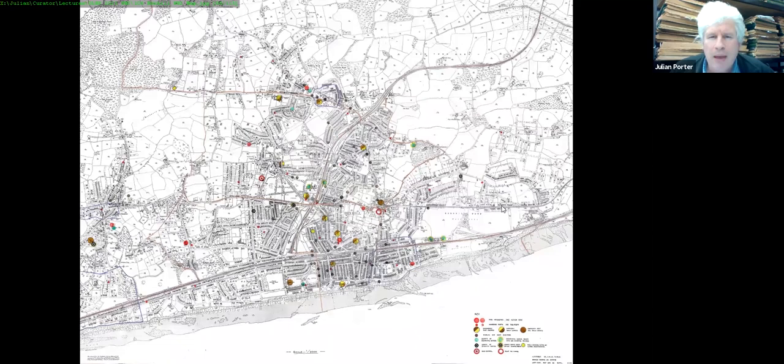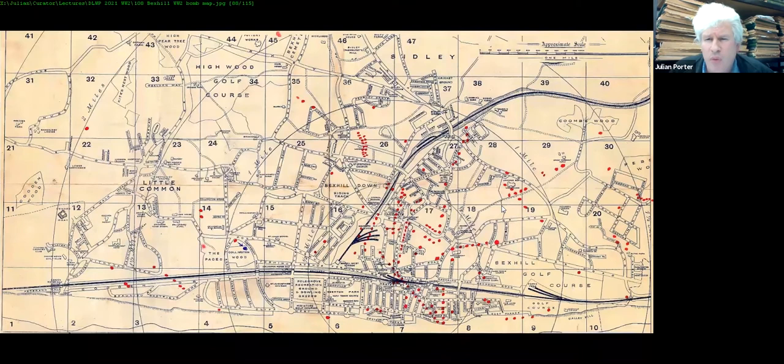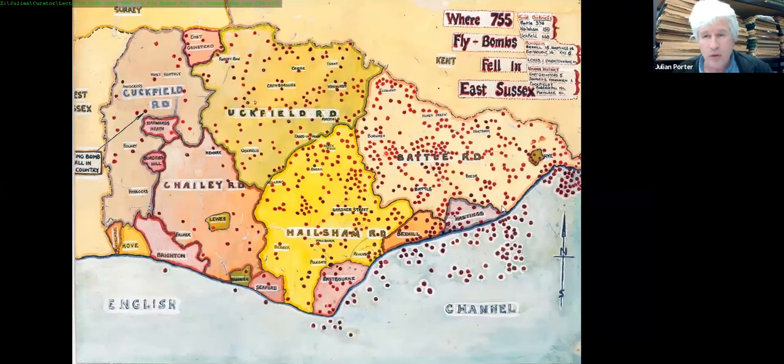A 1942 map of Bexhill shows civil defence facilities in the town; the De La Warr Pavilion is marked as an emergency meals centre, with public air raid shelters nearby. A post-war map shows where high explosive bombs landed — the town was extensively damaged, with thousands of additional incendiary bombs not recorded. From late June 1944 flying bombs, the doodlebugs, were also coming down on the town.